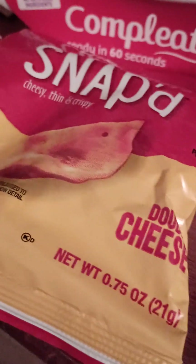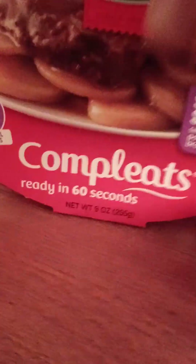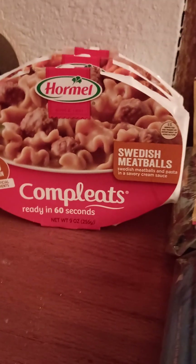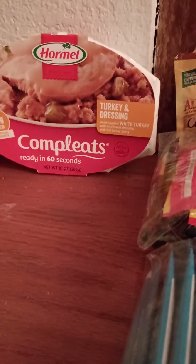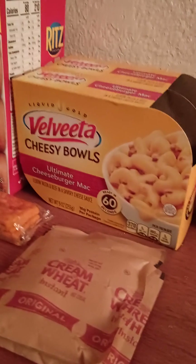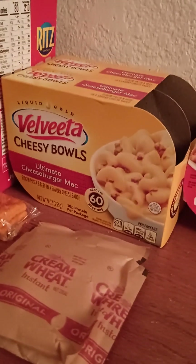Here's a snack — Cheez-It Snap'd, they're pretty cool. For actual entrees, we've got a bunch of these Hormel Complete meals: Salisbury steak, chicken alfredo, beef pot roast, Swedish meatballs, spaghetti and meat sauce, and turkey and dressing. The reason I can buy all these different varieties is because the kiddo and I like different things — I can customize it. We also picked up a couple more of these Velveeta cheesy bowls — this one is ultimate cheeseburger mac.